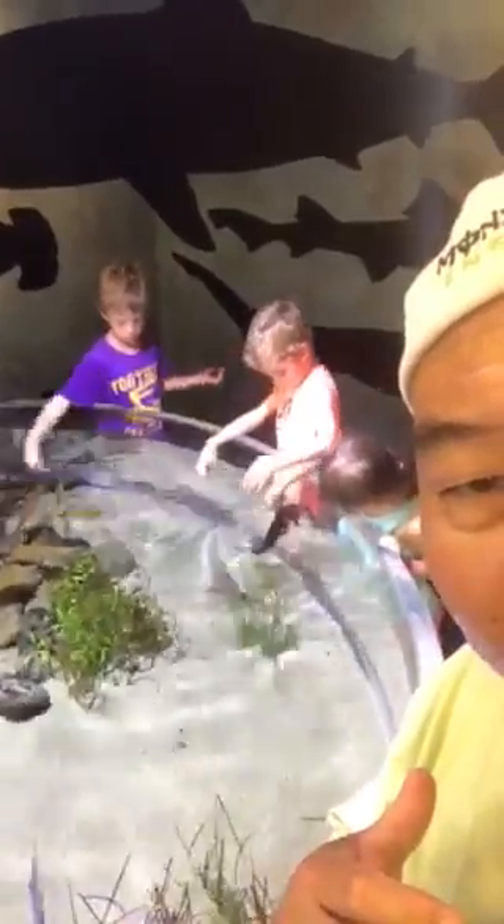We've been here for a while watching the shark. Look how cute he is. He'll come up and kiss you. How good is that?